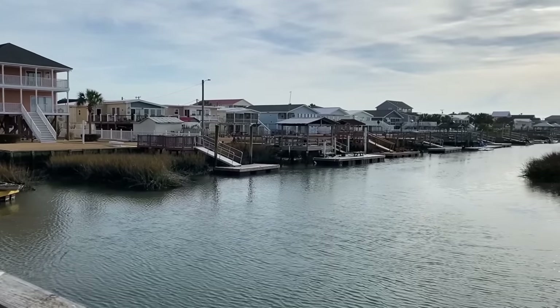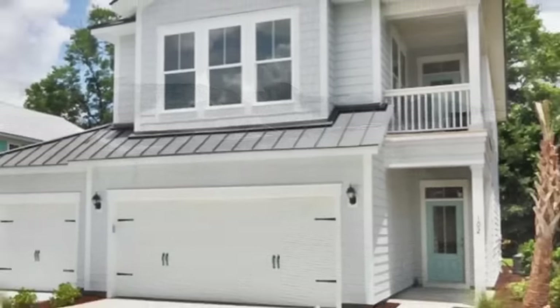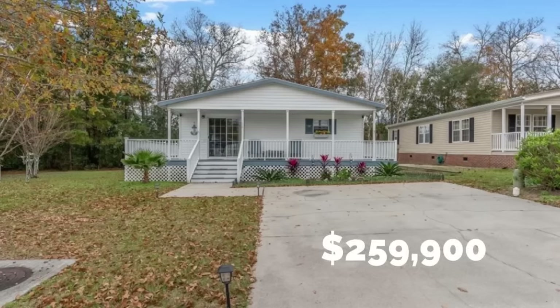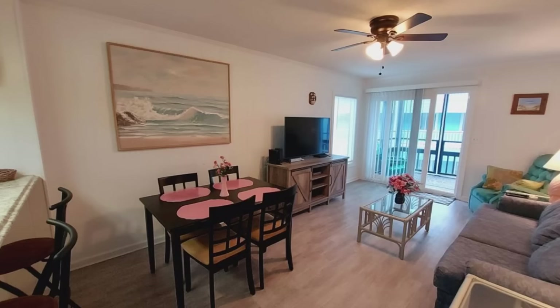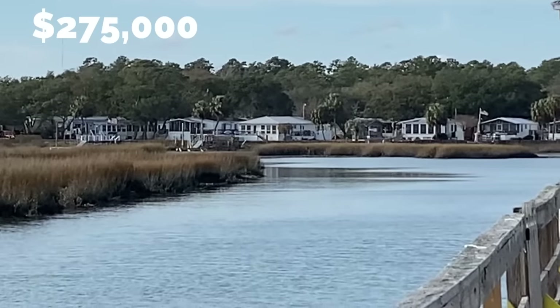The median home price in Garden City Beach, South Carolina is $350,000. You can get a manufactured home for $259,000, a five-bedroom beach house for $850,000, or a two-bedroom Ocean View condo for $275,000.